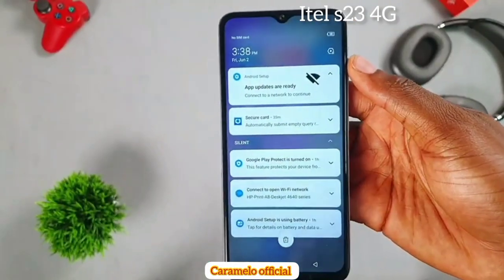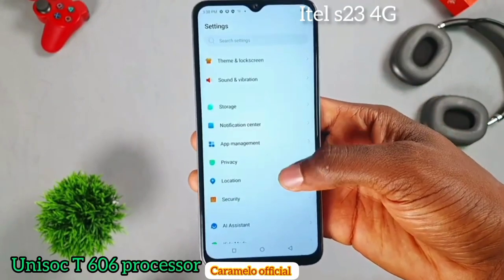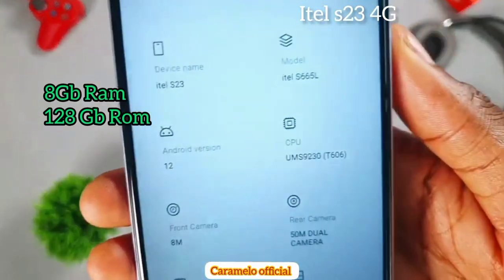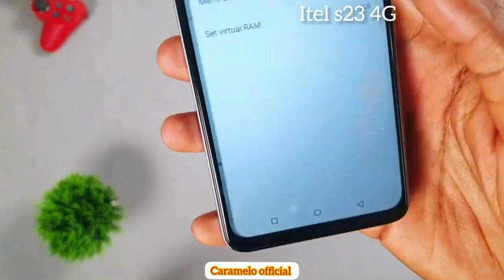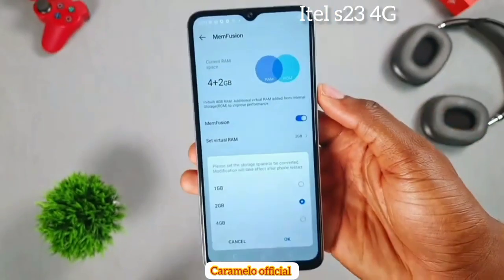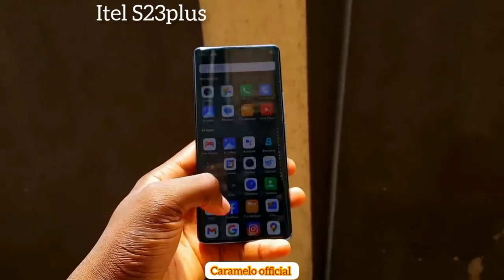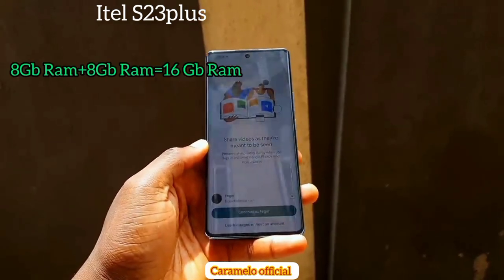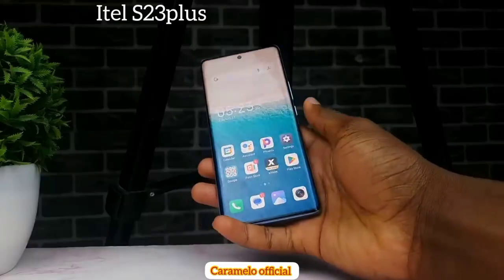The S23 Plus also benefits from the Unisoc T616 processor, which handles games on high graphics settings more easily. The itel S23 4G with the Unisoc T606 processor and 8 gigabytes of RAM with 128 GB internal storage can handle most tasks, but with some limitations. For expandable RAM, you can add 1, 2, or 4 gig on the S23 4G, making it up to 8 GB; on the S23 Plus you can expand from 8 to 16 gigabytes of RAM.